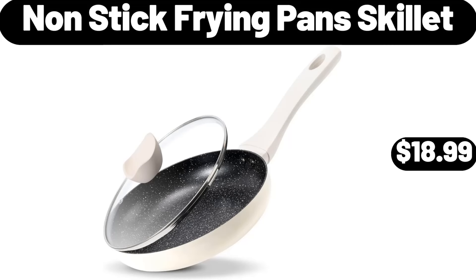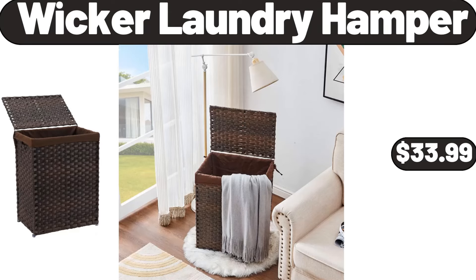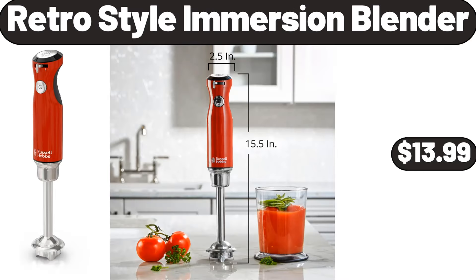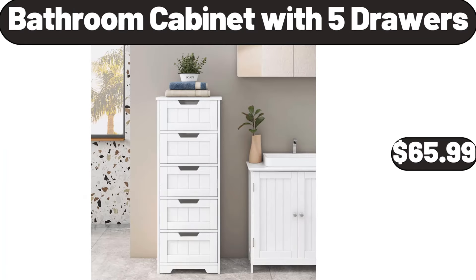Casserole dishes for oven baking dish, $18.99. Nonstick frying pan skillet, $18.99. Gallon storage cube, $47.99. Wicker laundry hamper, $33.99. 24QT upgrade large stackable storage bins 2-pack, $15.99. Retro style immersion blender, $13.99. Silicone 12-count muffin pan, $4.99. Laundry basket, $5.99. Bathroom cabinet with 5 drawers, $65.99.